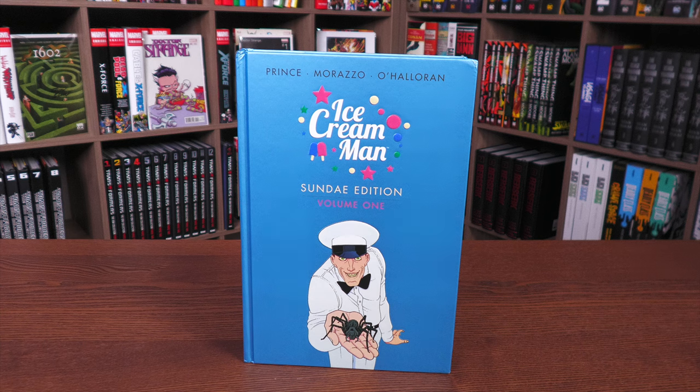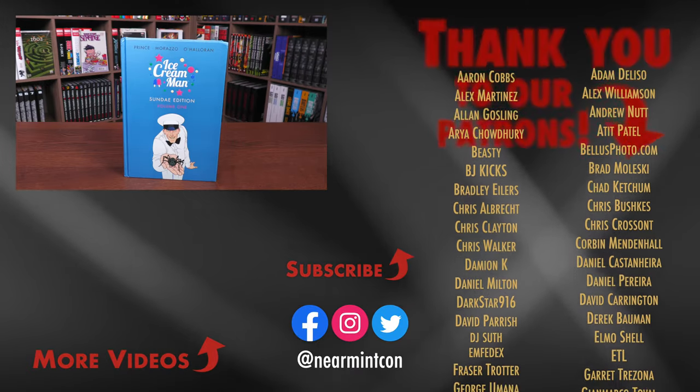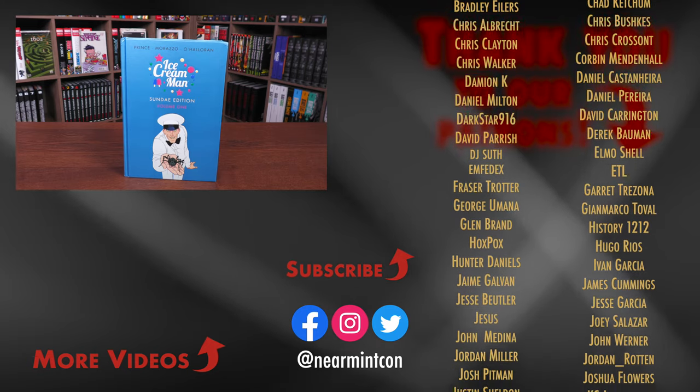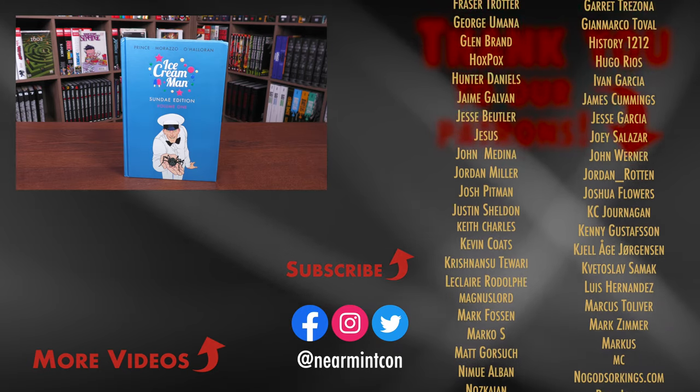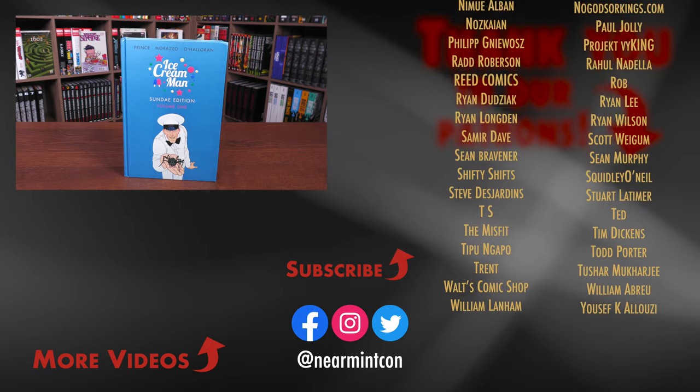They're currently running a special promotion for you Minties: if you're a first-time customer, after receiving your order confirmation email, reply and let them know Near Mint Condition sent you — they'll apply a free shipping promotional credit to your next US order. Let me know in the comments if you've read Ice Cream Man in singles or trades and are upgrading to the Sunday Edition. Don't forget to smash that like button, subscribe, ring the bell, and stay healthy and safe out there. Much love.